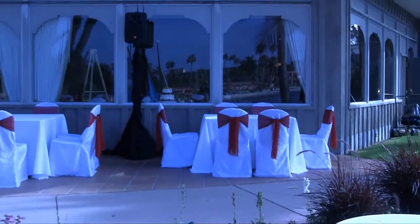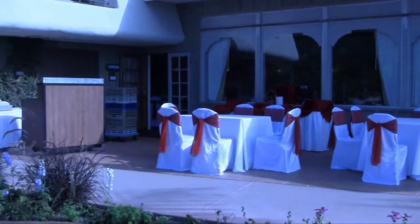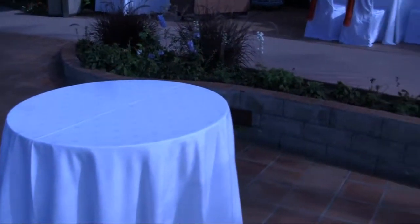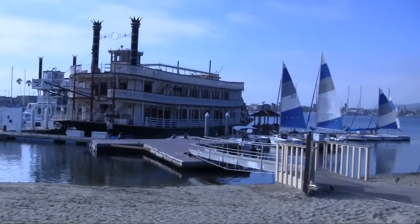This is the cocktail area just outside the room. The dance floor is just behind those three first windows there. The bar would be right there, and then there are a couple more belly bars situated here. Not a bad view for the guests to enjoy.